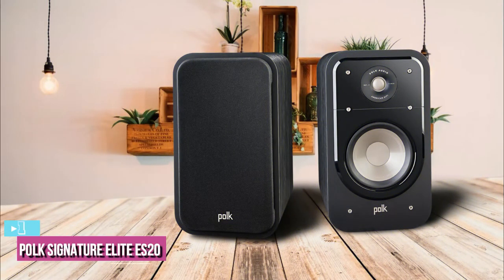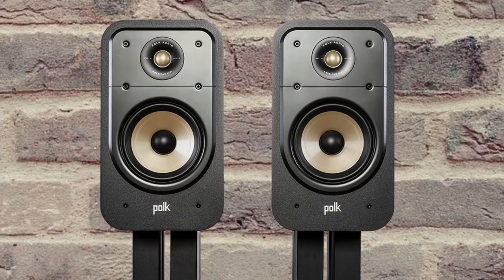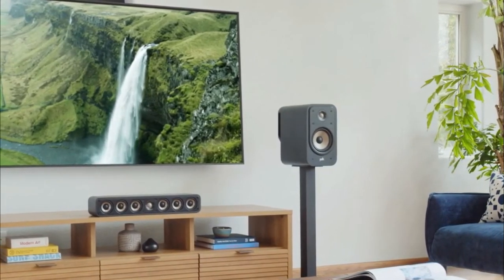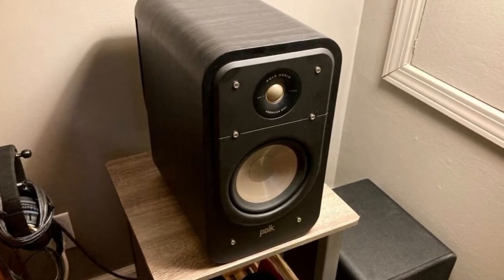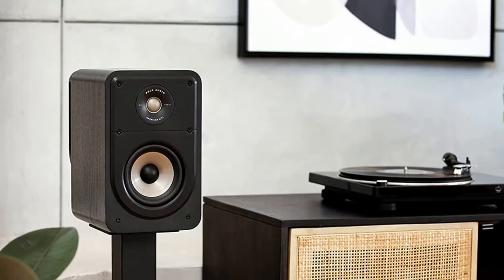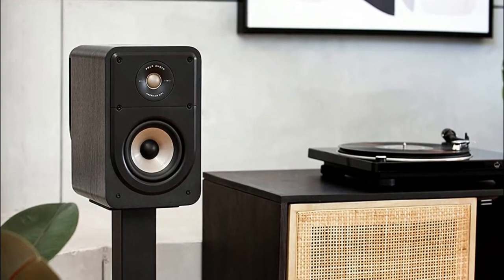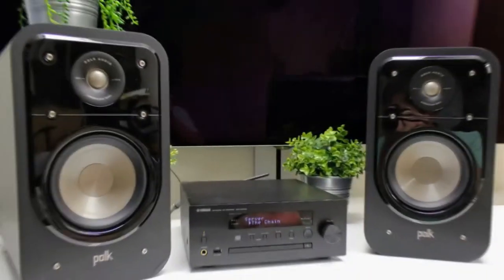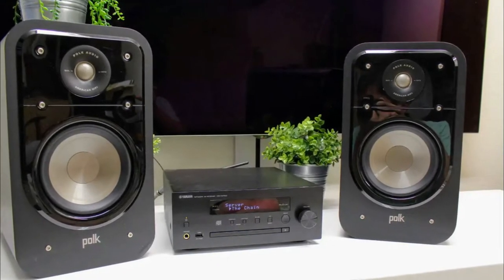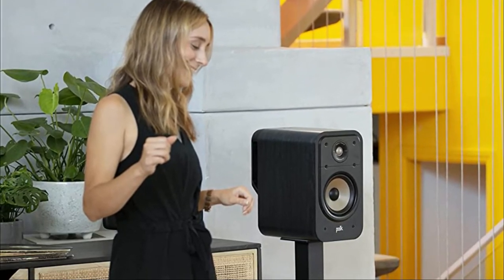The last product on our list is the Polk Signature Elite ES20. The Polk ES20 bookshelf speakers measure 8 by 14 by 16 inches and weigh 17 pounds. They can handle up to 125 watts of peak power per speaker, and the frequency response is a remarkable 39 Hz to 40,000 Hz with a nominal impedance of 8 ohms. There is a 6.5-inch dynamic balance micro-reinforced polypropylene woofer, a one-inch dome tweeter, and five-way gold-plated binding posts at the rear. Polk provides a full five-year guarantee on all components.